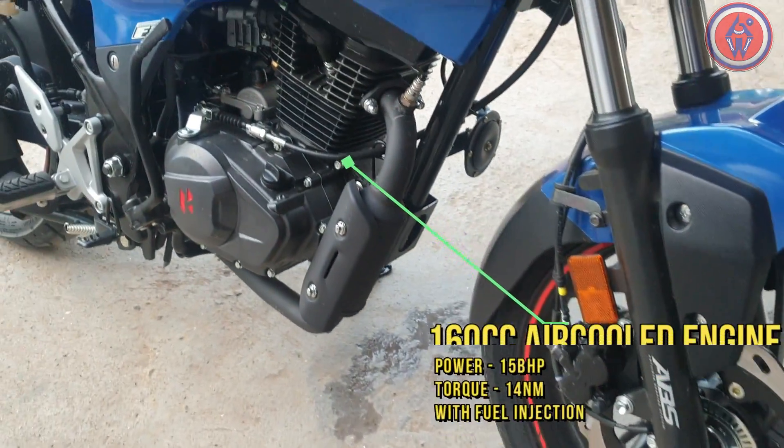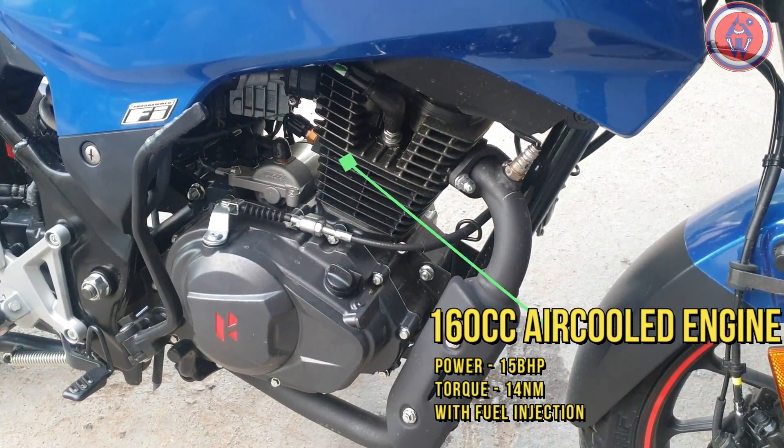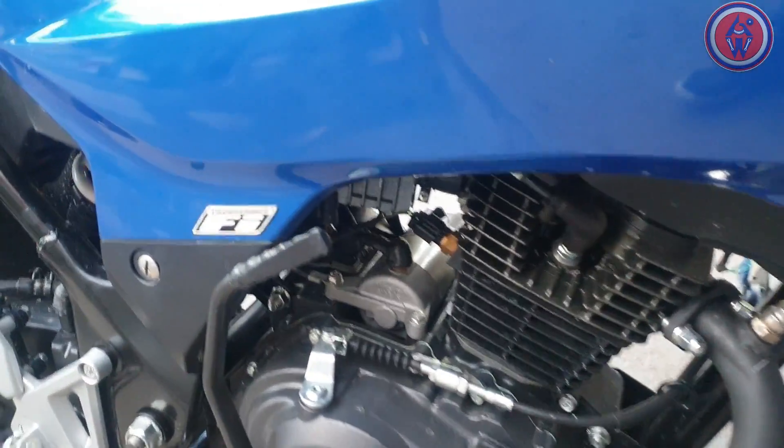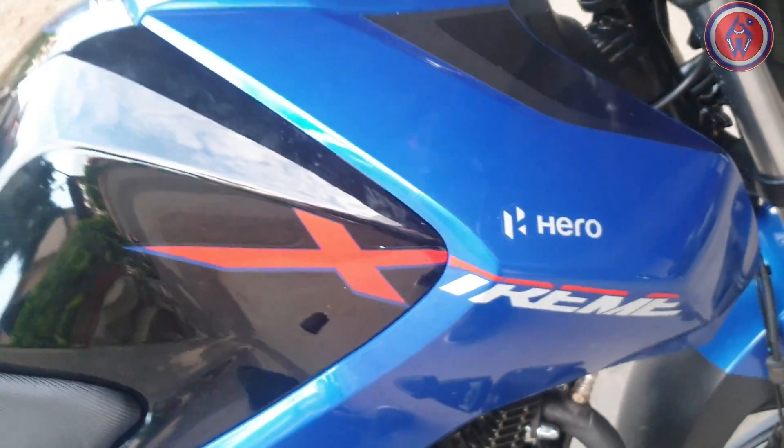The engine is a 160cc air-cooled unit producing 15 bhp of power and 14 Nm of peak torque. It gets a catalytic converter, programmed fuel injection, and also a kick start, which is quite rare.